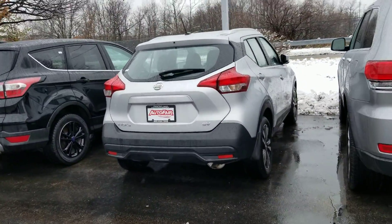Hi Tom, this is Sue from Autofield Honda. I'm going to get a quick video of this Nissan Kicks that you inquired about.